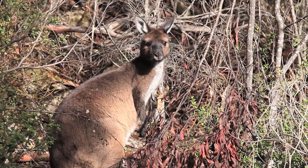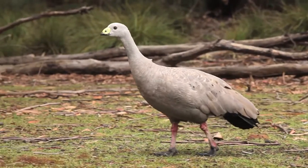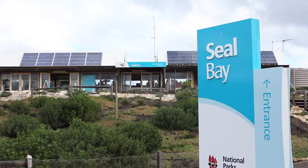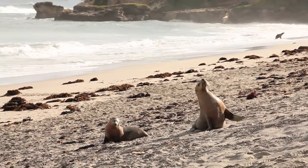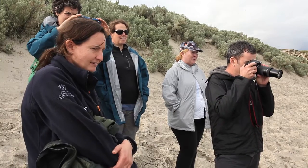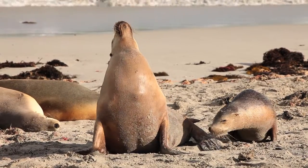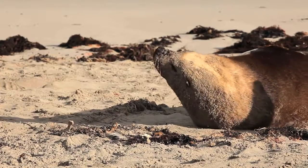Animals such as the platypus, Cape Barren geese, and the koala were all introduced to the island back in the early 1900s to try and preserve them, and they've all been very successful. We then head to the spectacular Seal Bay National Park, where we get to walk along the beach with the sea lions in their natural habitat — guests get to see pups, adults, big males and females, just doing their thing on the beach. It's a really special experience.